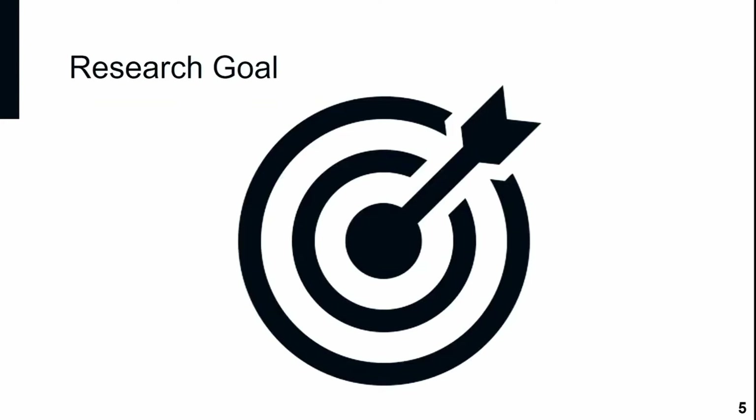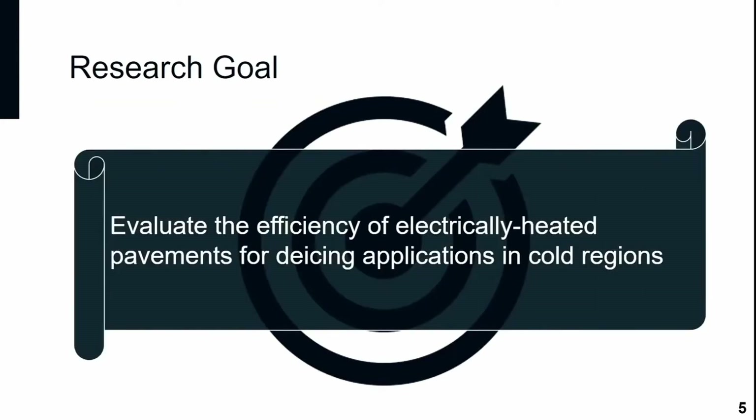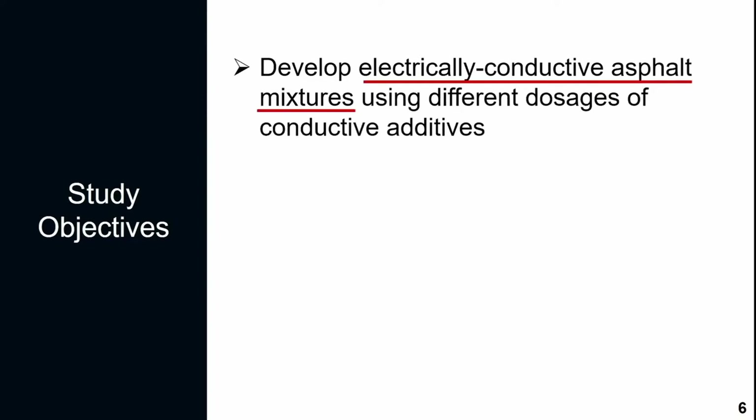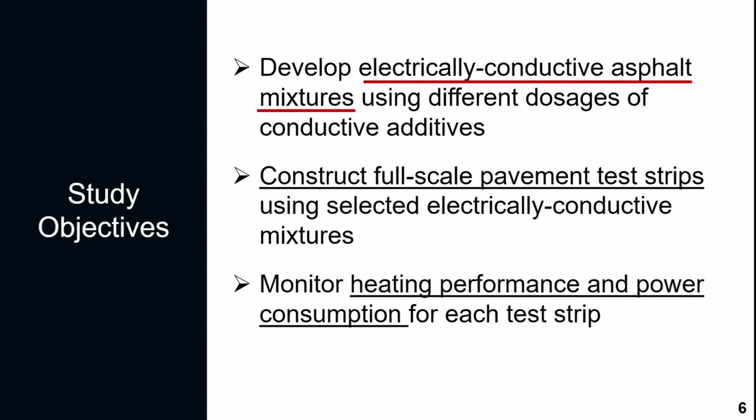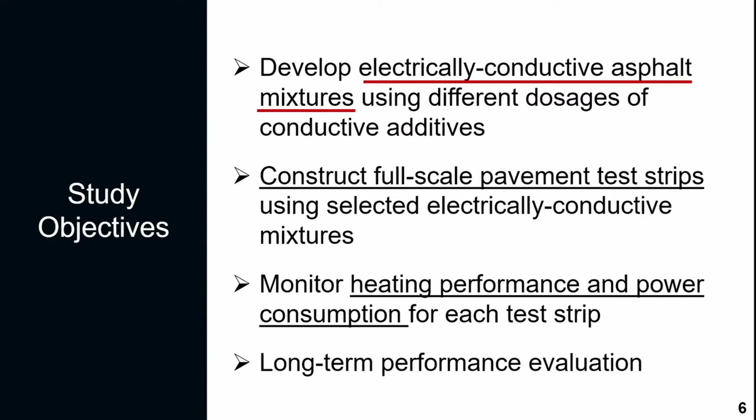The goal of this study is to evaluate the efficiency of electrically heated pavement for de-icing. The objectives are: to develop an electrically conductive asphalt mixture using different types of conductive additives at different dosages; to construct a full-scale test section using the selected conductive mixture; to monitor heating performance and power consumption during winter heating events; and to evaluate the long-term performance of these test strips under traffic loading.